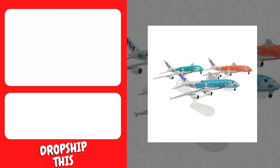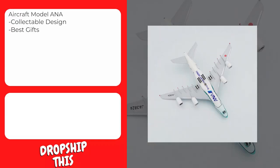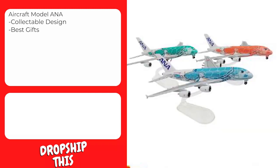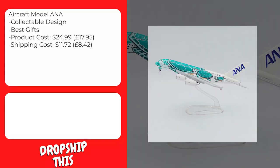Our next product is this aircraft model ANA. All models are static aircraft display models — not a toy, not suitable for children under the age of 14. For model aircraft enthusiasts, it can be a valuable collectible with high practicability; it can be used as home decor, put on the desk, adding pleasure to your daily life. The best gift for your children or friends. This product costs $24.99 and shipping to the United States is $11.72, so the total cost is $36.71.